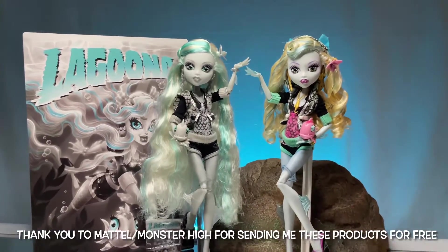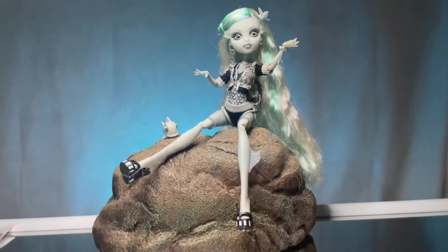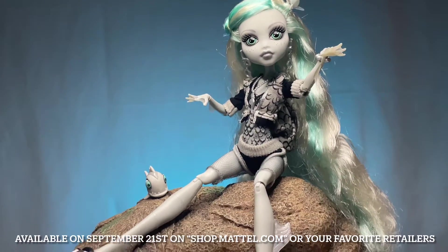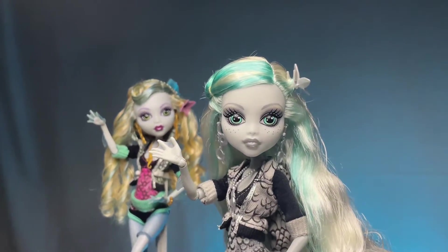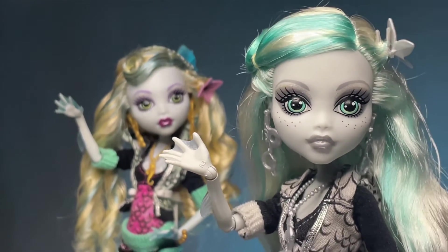Thank you Mattel and Monster High for sending me the Monster High Reel Drama Dolls for free. Today I'm going to be sharing Lagoona Blue with you. We're going to go through her and talk about her because I think she looks phenomenal and I'm so impressed. She's definitely one of the best out of the Reel Drama line for sure, and I'm so excited to get into her with you.